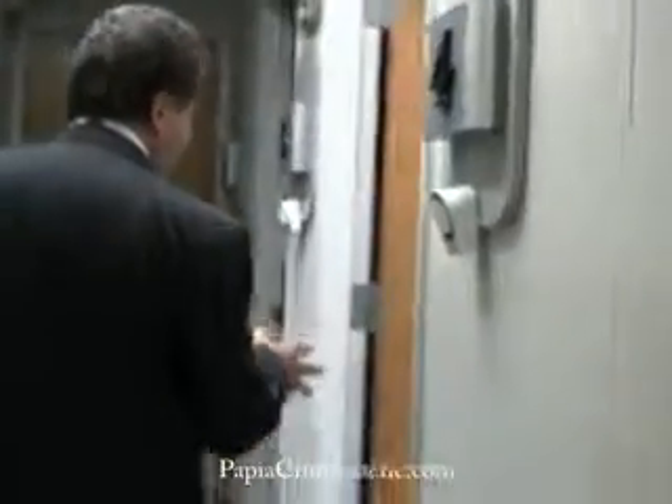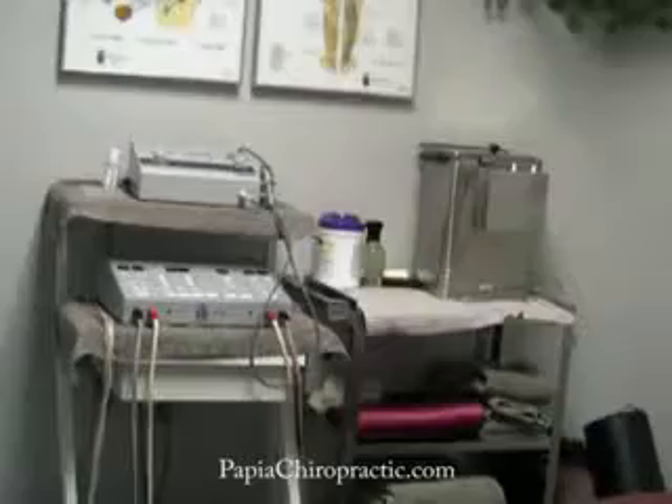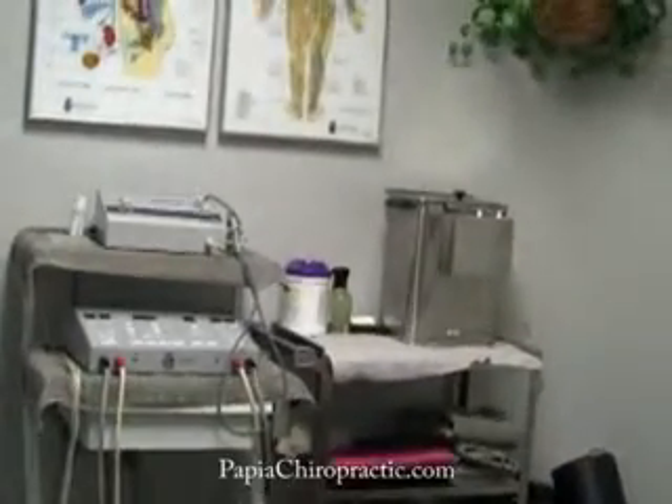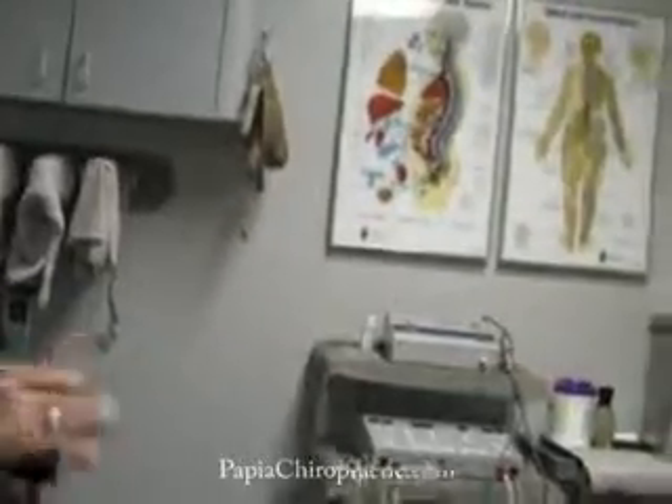As we go down the hallway, now we go into the therapy bay area. This is where physical therapy treatments are done. We have treatments such as ultrasound, interferential electrical muscle stimulation. We do traction for neck and low back conditions. We even do some light exercise toning in these rooms.